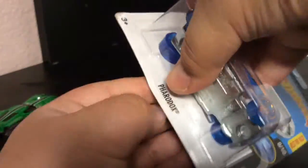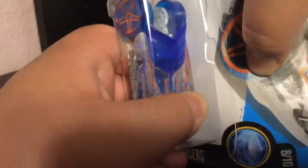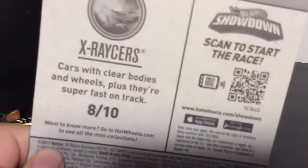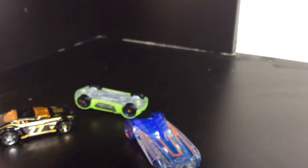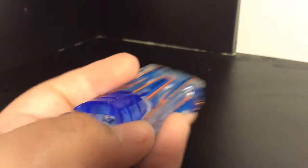Now on to this one! So here he is out of the package. This is part of the X Racers — cars with clear bodies and the wheels, and they're super fast on track. Let's go test that. Let's take a look at him. Look at that, there's wheels, awesome. There's a clear — I guess I'm going to say carbon fiber body. So aerodynamic and everything.